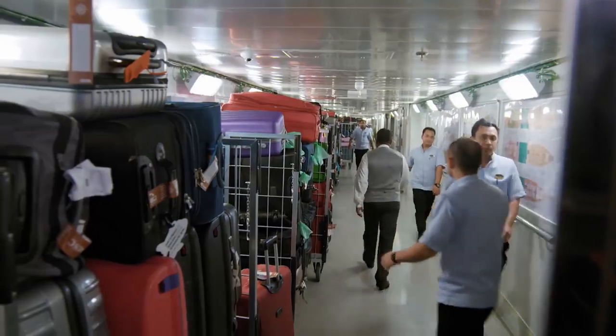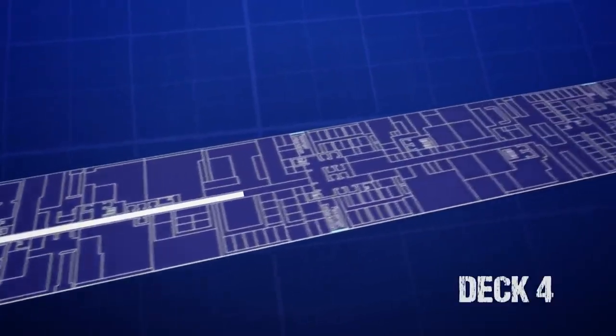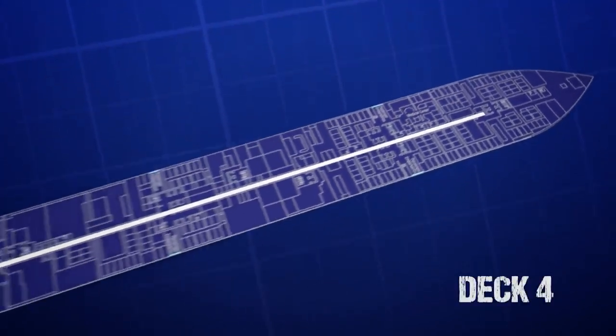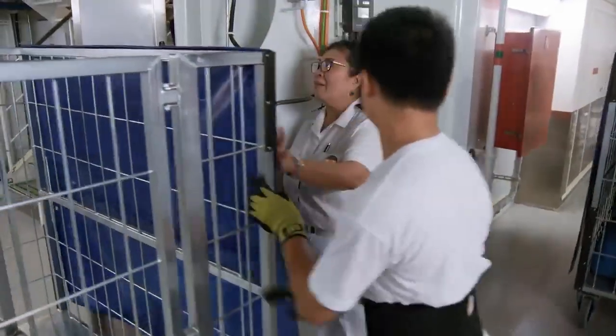This complex dance relies on something a bit more mundane: one very long corridor. Down on deck four, a secret crew passage runs the entire length of the ship. It's known as the I-95. It's the only way to move people and cargo quickly around the ship, and it's crucial to the entire operation.